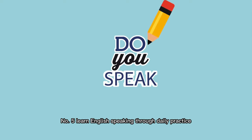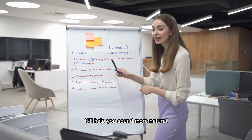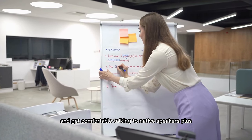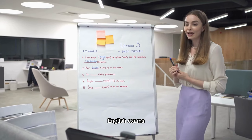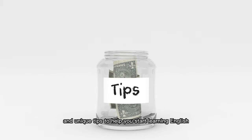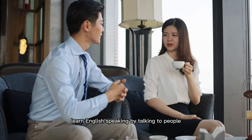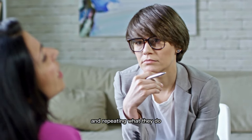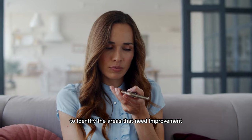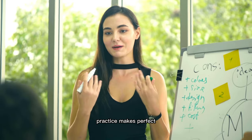Number five: learn English speaking through daily practice. Daily practice is the key if you want to become a confident English speaker — it'll help you sound more natural, improve your vocabulary, and get comfortable talking to native speakers. It can also come in handy for job interviews, English exams, or study abroad trips. Talk to people who speak English fluently in a natural setting, listen to English speakers, and repeat what they do to improve your pronunciation. Record yourself speaking in English to identify areas that need improvement and monitor your progress over time. Practice makes perfect.